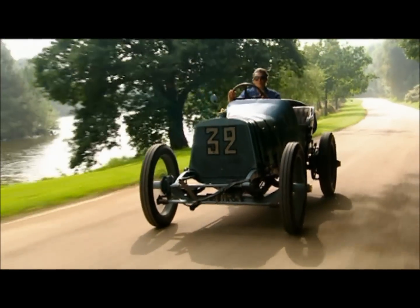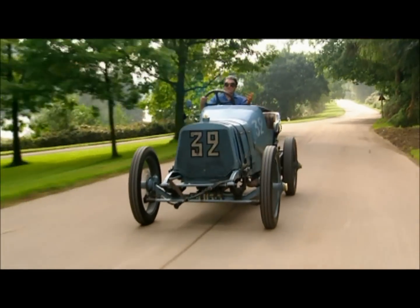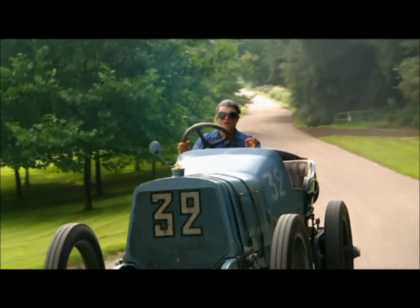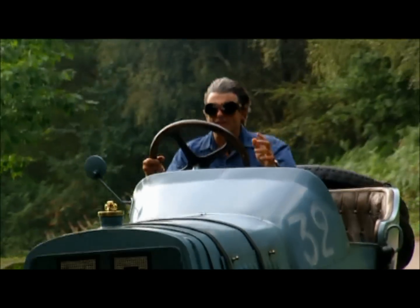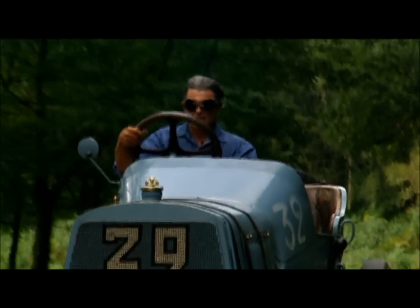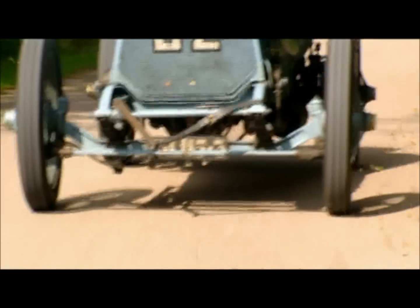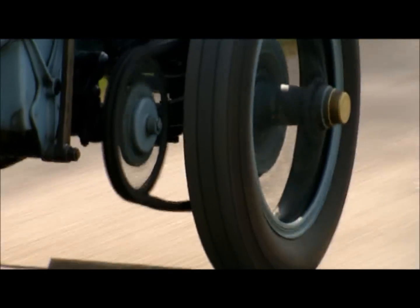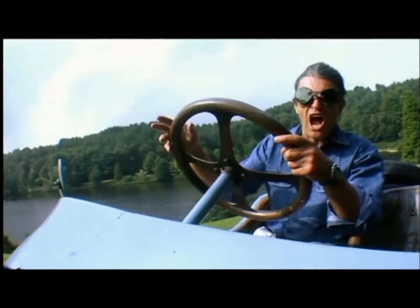If you wanted to go Grand Prix racing in the early 1900s, this is just the kind of machine you'd end up driving. It's got a four-cylinder, 12.8-litre engine with a lot of horsepower to propel this little baby to over 100 miles an hour. It's got a four-speed, close-ratio gearbox, solid axles front and rear, the handbrake works two brakes at the rear, no front brakes at all, solid suspension, rock hard tyres.